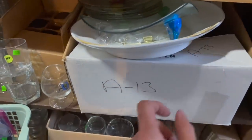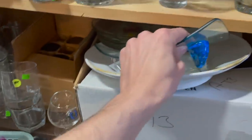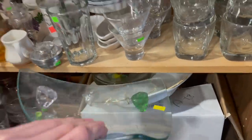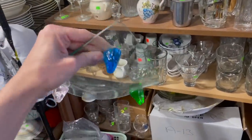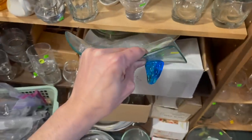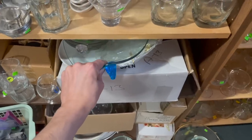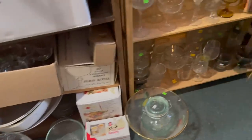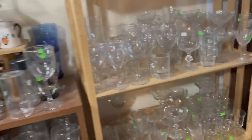Oh, look at this blue glass — that's cool. It has blue with different color feet, for $7.99. All right, that's all the clear glass, let me go back here.